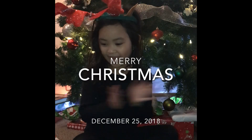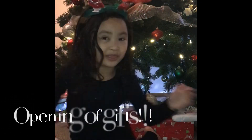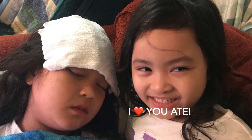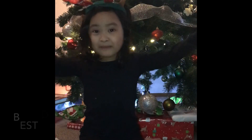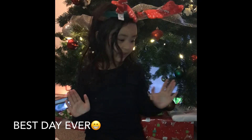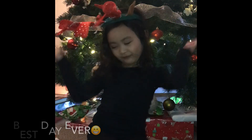Hi guys! Today we're going to open some gifts because my sisters are feeling loud. Merry Christmas everyone! This is the best part of the day. Let's open some gifts!